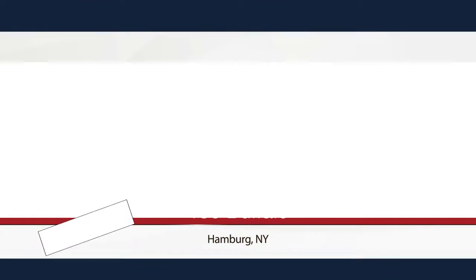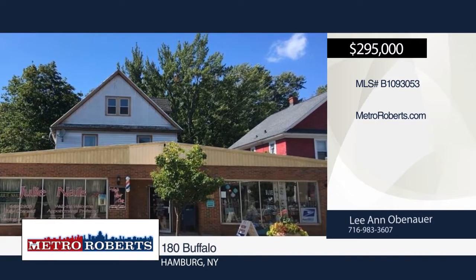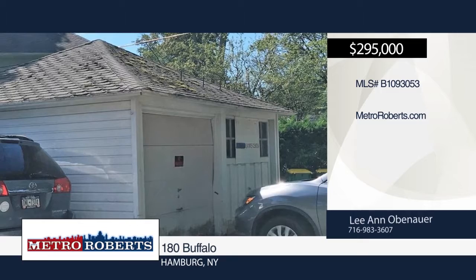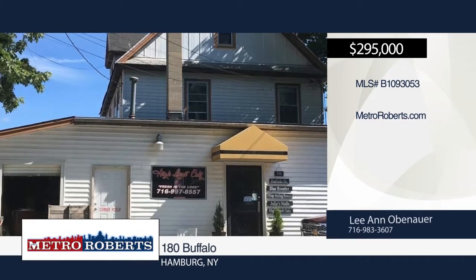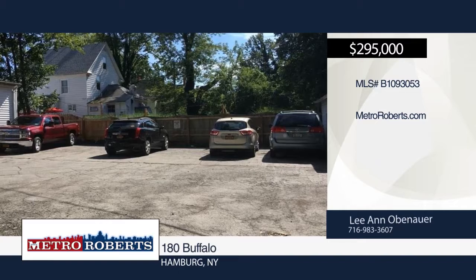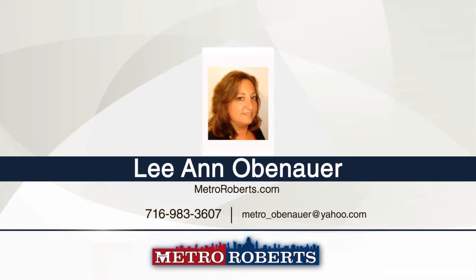Don't miss this property in a great village location with good visibility and foot traffic. It is currently fully leased with a nail salon, gift shop, barber, and one residential tenant. The gift shop tenant also includes a workshop warehouse area and partial basement for storage. Parking is available in the rear of the property and on the street. The back of the property also includes a two-car garage. Rents could be much higher at the termination of current leases. The possibilities are endless. For more information, contact Leanne Obenauer.